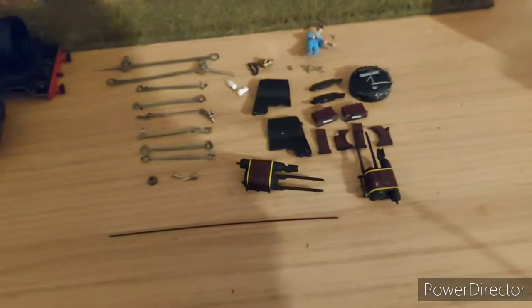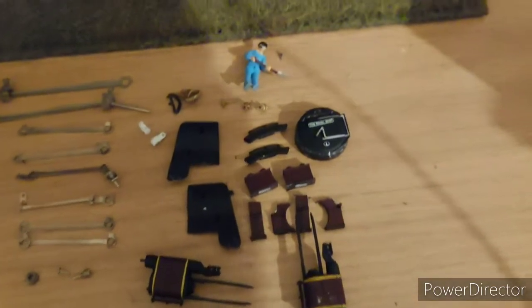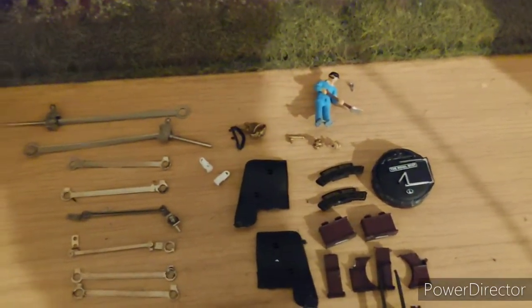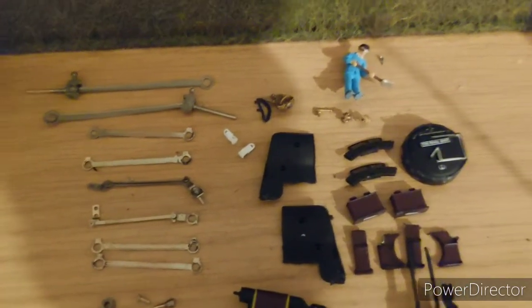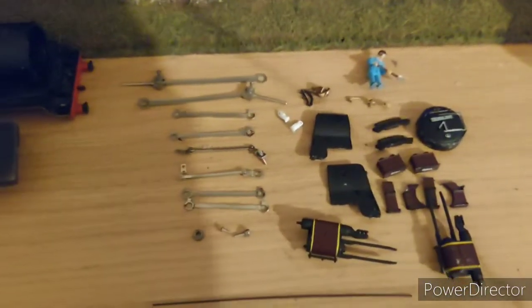So we've got cylinders, smoke deflectors, steps, sandboxes, the smoke box door, the nameplates, safety valves, whistles, the bell, vac pipes, lamps, and even a fireman. We've got all the conrods as well.